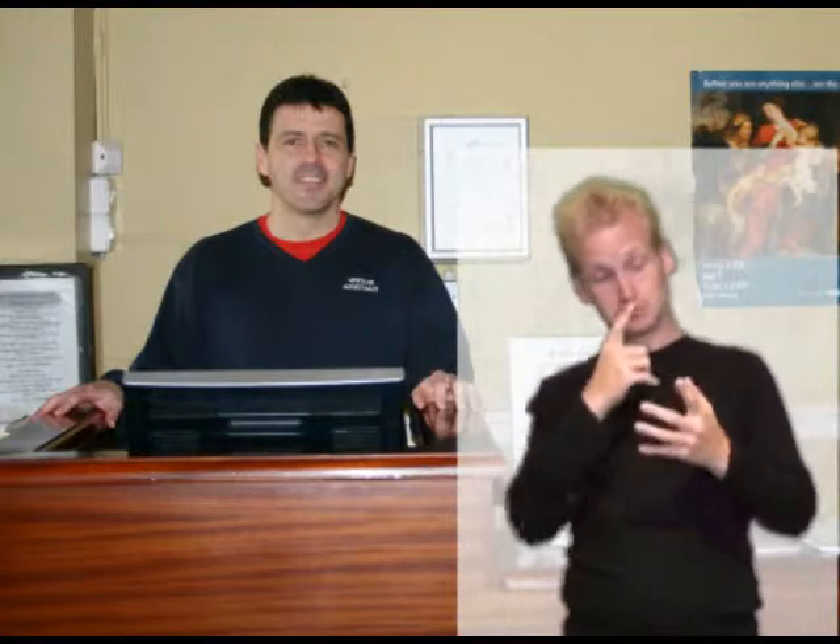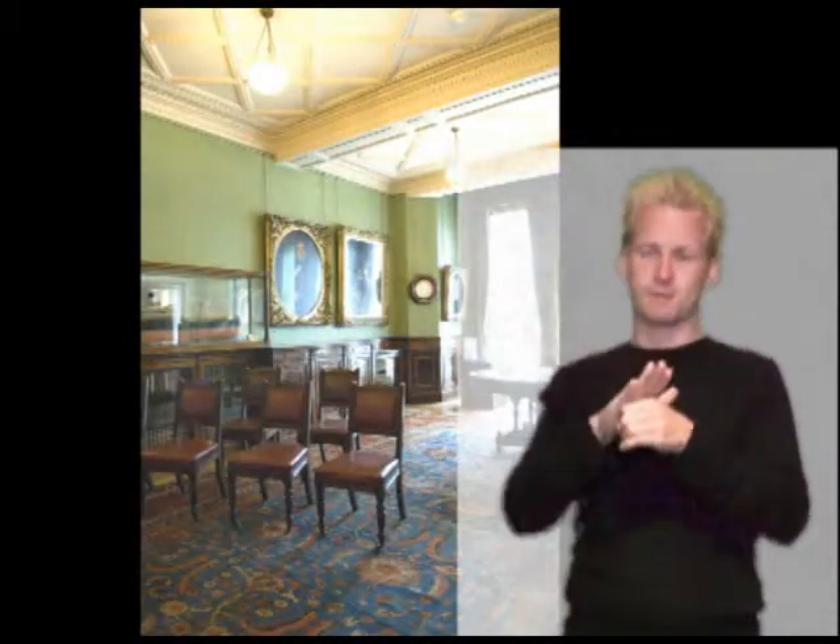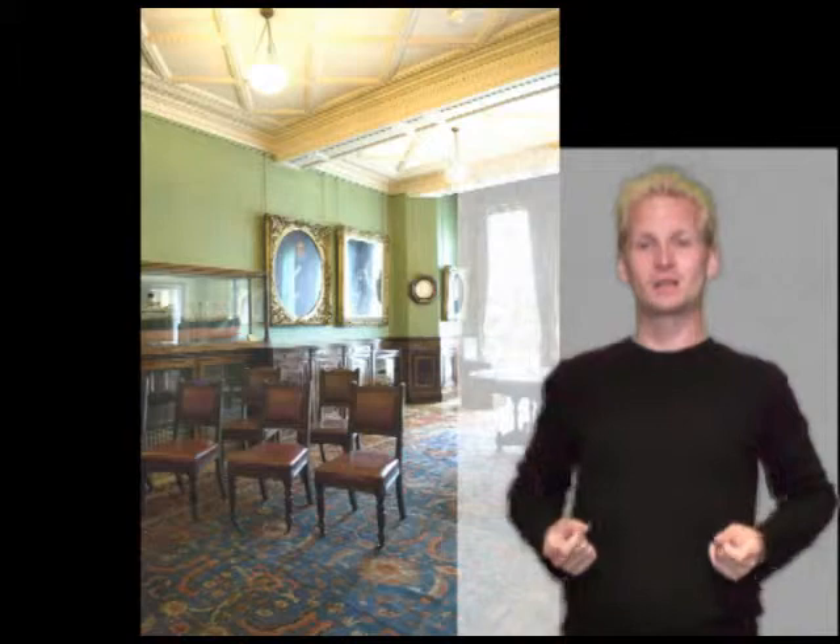Access. There is ramped access at the front of the building. You can borrow a wheelchair from the information desk on the ground floor by the main entrance. You can get information about the gallery from the information desk. There is a lift. The exhibition and learning areas are wheelchair accessible. Gallery staff will be available to help. Assistance dogs are welcome.